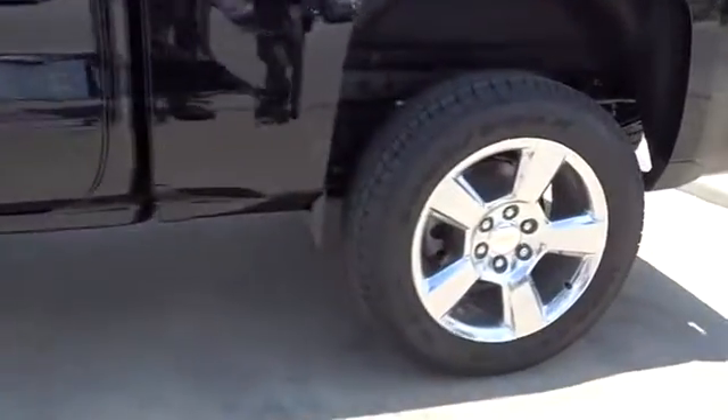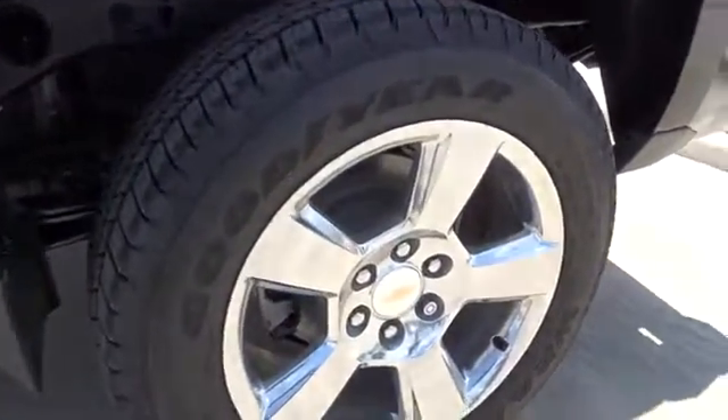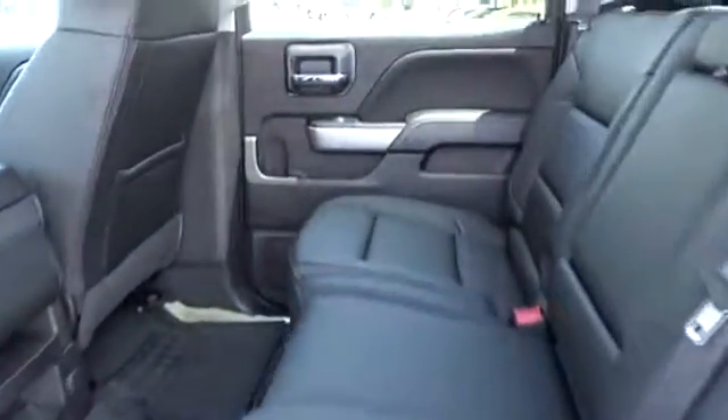Power windows. CD player. MP3 player. Take this vehicle for a spin and see why so many shoppers are now proud owners.